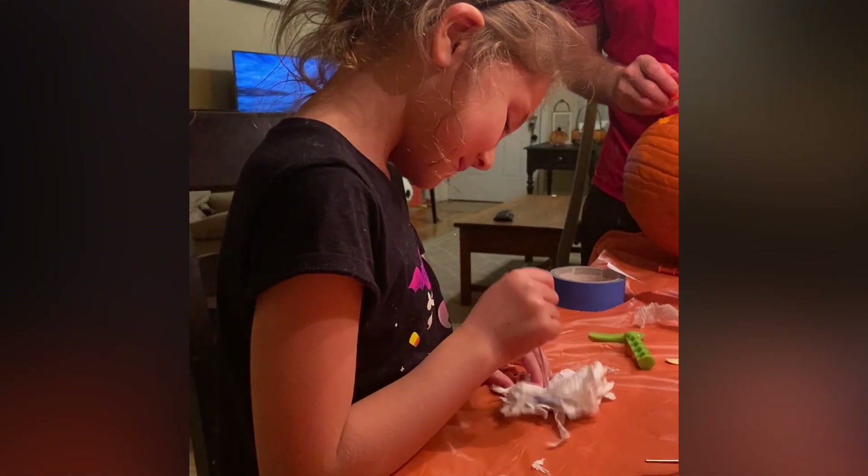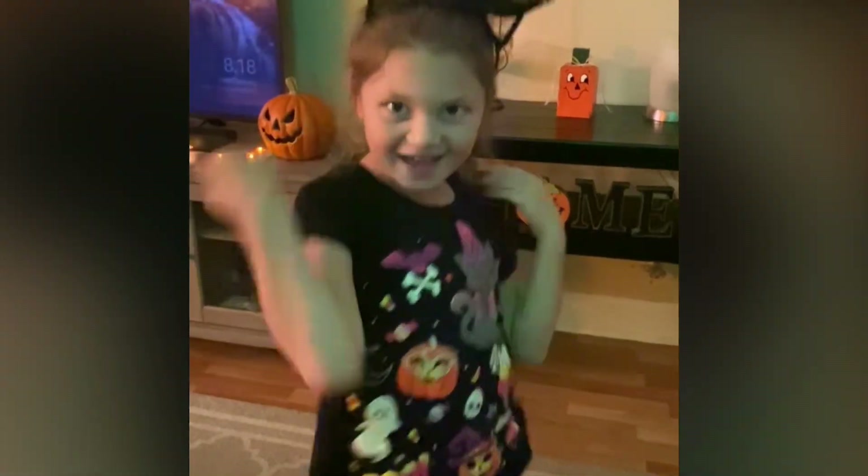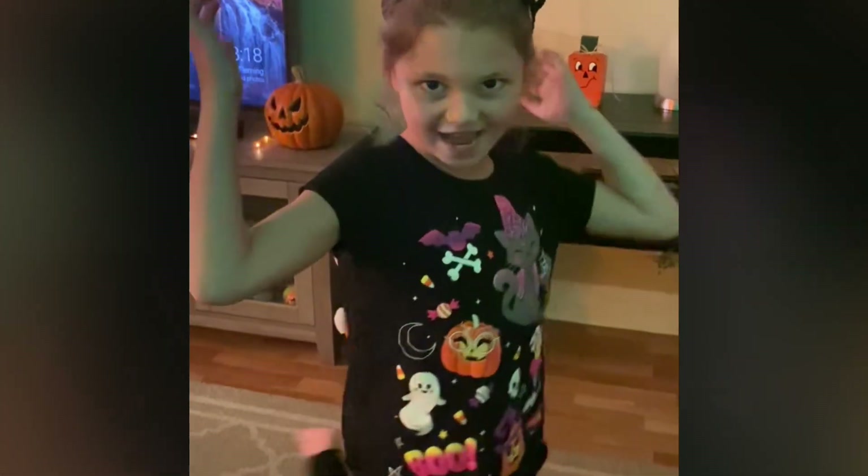Daddy's doing mine. I'm a cat, but I'm wearing a witch hat.